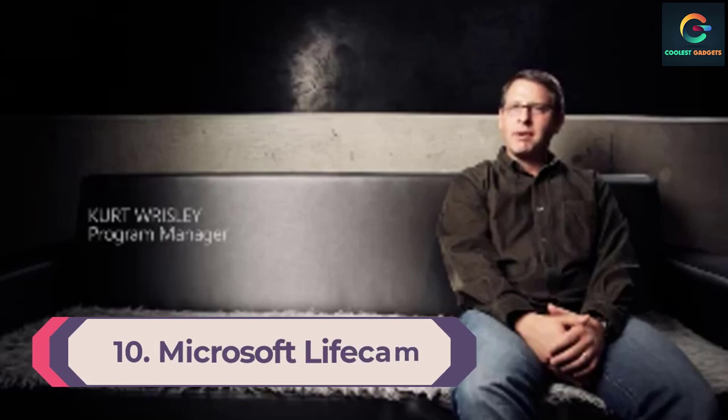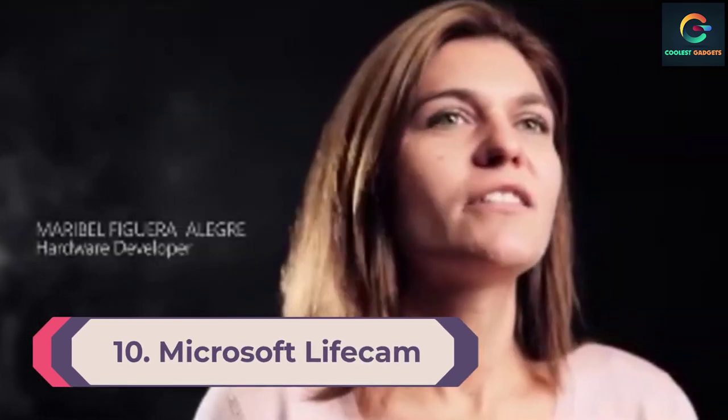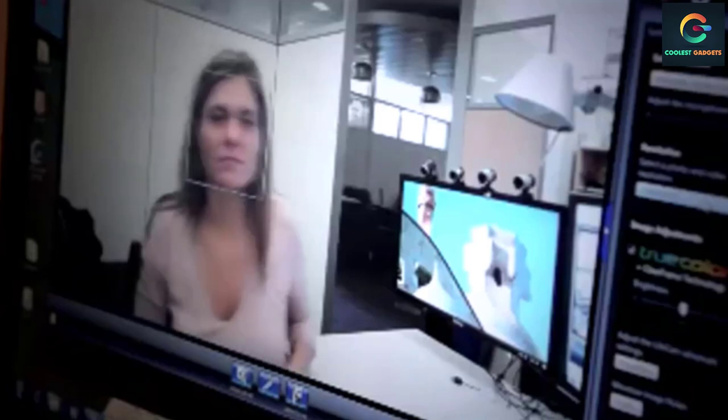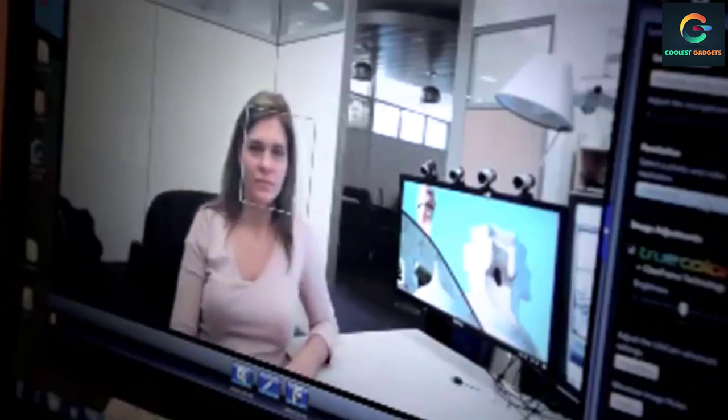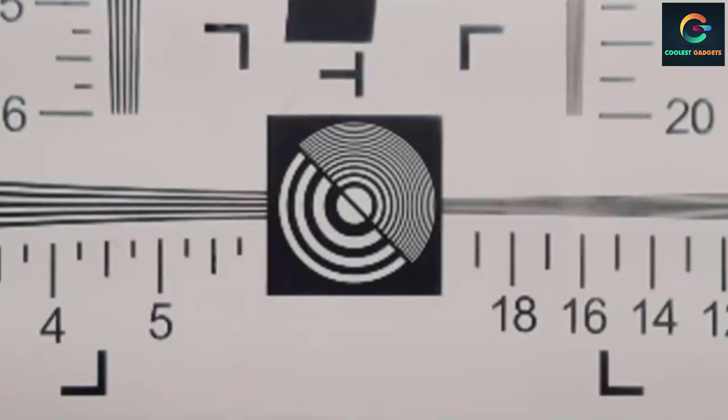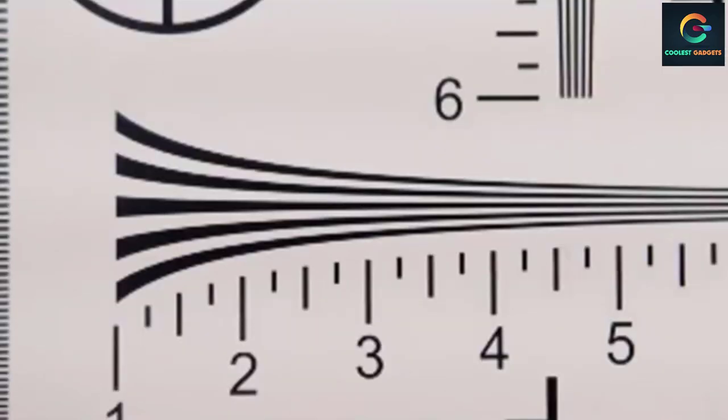Number 10: Microsoft LifeCam Studio. While aesthetically the LifeCam Studio isn't the most pleasing, the 1080p recording and 720p video conferencing with wide-angle viewing at an affordable price more than makes up for its design. With a true color correction system that helps you look great in every video and its ability to rotate a full 360 degrees, the LifeCam Studio from Microsoft may not look like much but it's still a great webcam.